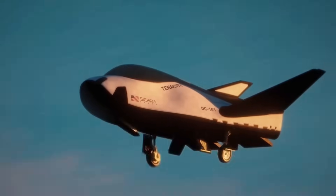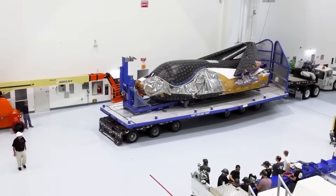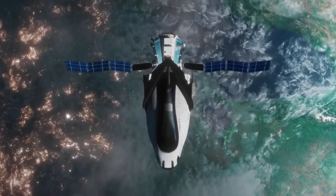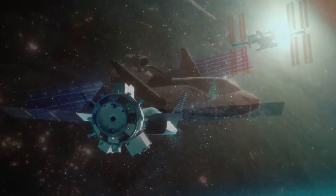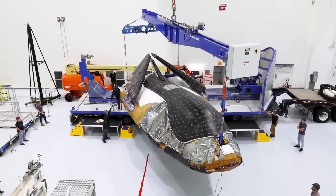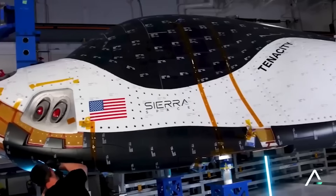The space world has never been this competitive. Every year, new companies enter the race, and existing ones are constantly building new rockets, spacecraft, and technologies. From satellite launches to space stations, the demand is growing fast. In this packed and rapidly evolving industry, one of the most promising companies over the past few years has been Sierra Space.